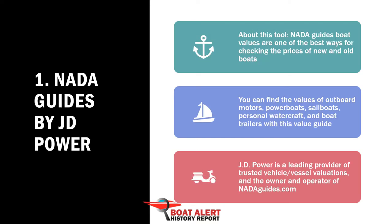Number 1: NADA Guides Boat Values by J.D. Power. This is the industry leader. NADA Guides boat values are one of the best ways for checking the prices of new and old boats. They have a list of 1,890 manufacturers available to choose from. They let you select your zip code and some specifications — length, horsepower, and fuel type — to refine the estimated value. When buying a used boat, you should also focus on the Boat Alert history report because a boat's value is affected by its history. Don't buy a boat that needs very costly damage repairs.